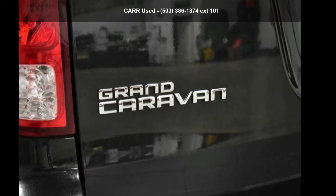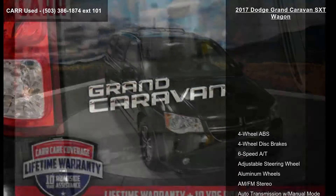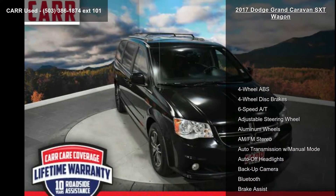Presenting the Dodge 2017 Grand Caravan SXT Wagon. This may be the set of wheels you've been looking for.